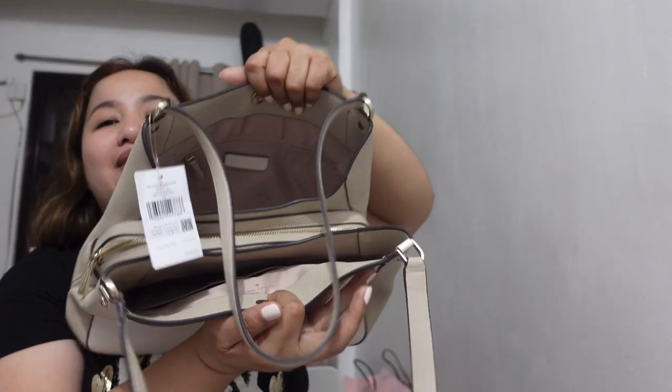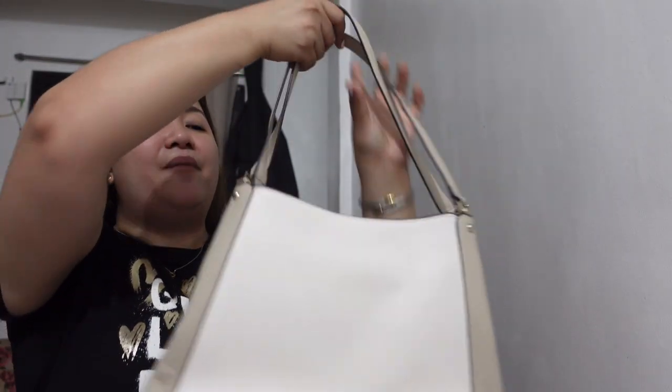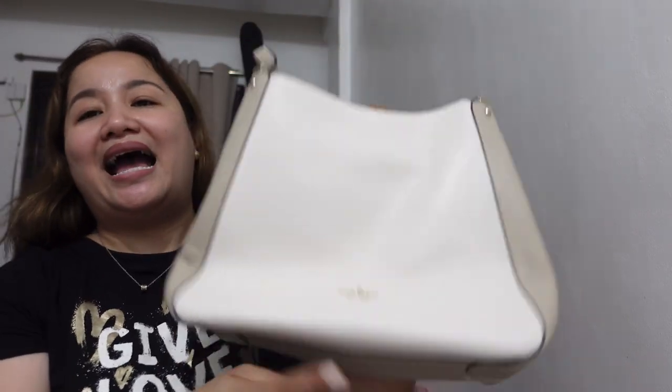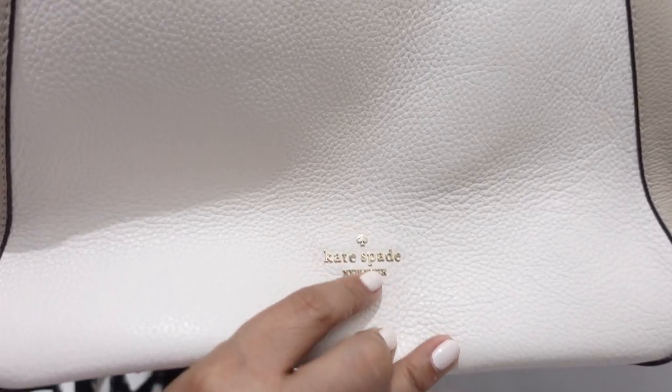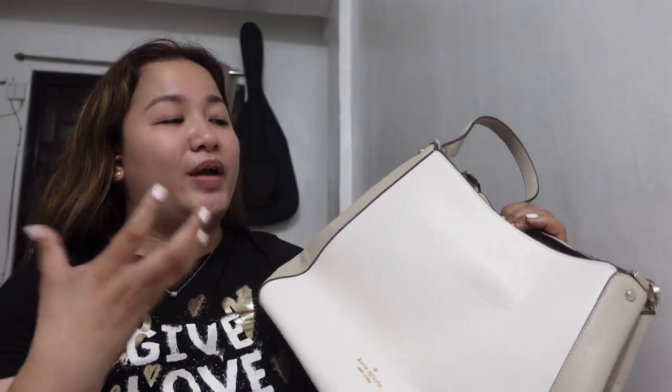Triple compartment siya. And it has this floating Kate Spade logo — yung emblem, Kate Spade New York. And then yung hardware — lagi kong sinasabi, champagne color, kasi hindi siya talaga gold na gold, hindi din siya silver na silver. Kaya lagi kong sinasabi champagne yung parang color ng hardware niya.